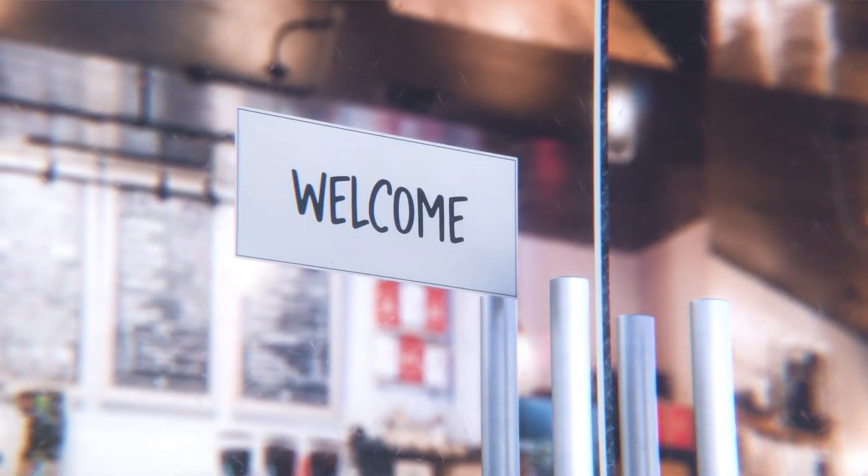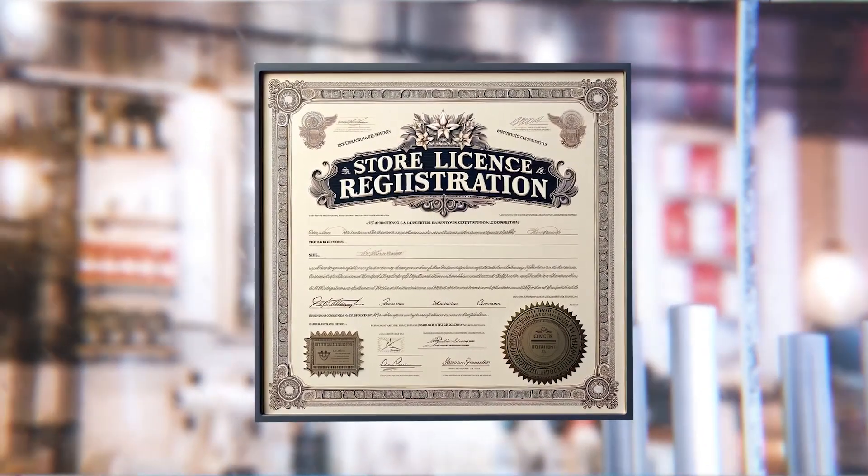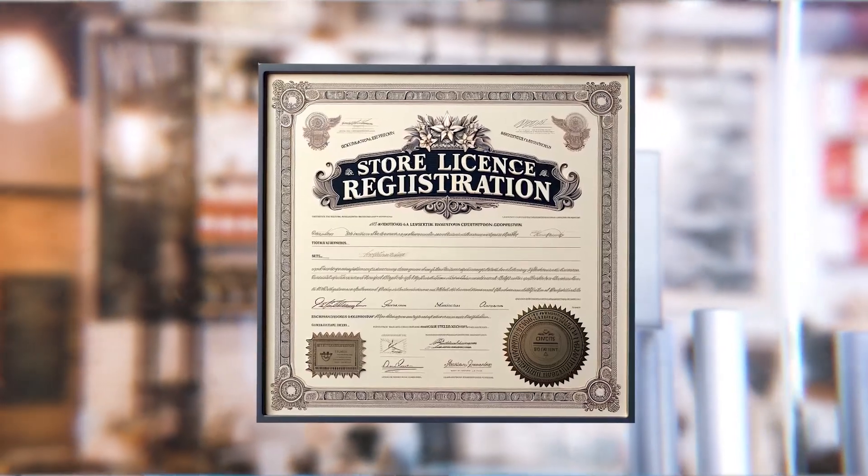Also, when you start collecting sales tax, you should already be registered before you open your doors. In most states, they are going to require that you post your registration somewhere in your store to prove that you've registered and have a license to operate.